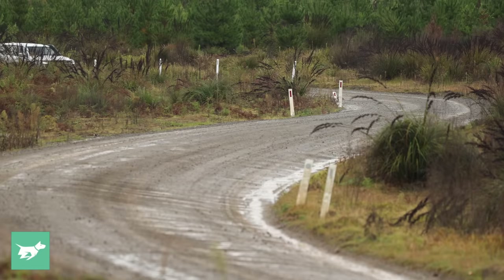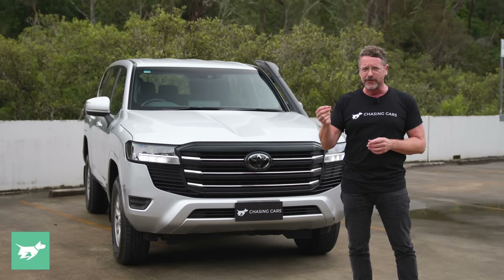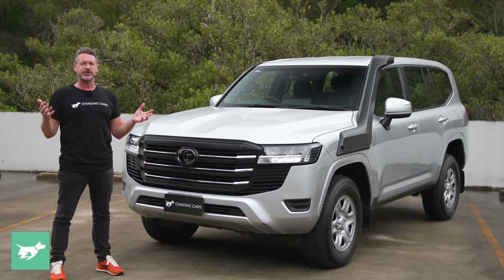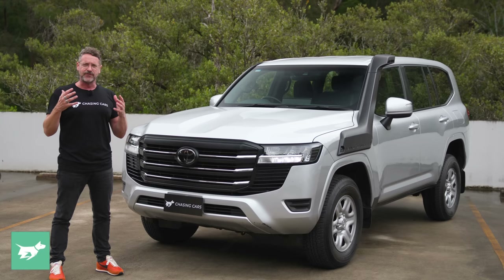We've already covered the Land Cruiser 300 Series extensively in our original 29-minute launch video — watch that on our YouTube channel or website. But briefly: the inspiration behind the 300 Series was that the old car was tiring to drive. While it rides on exactly the same 2,850mm wheelbase and is essentially the same size as the old 200 Series, the 300 Series has grown into itself and become a lot more sophisticated, finessed, and refined.